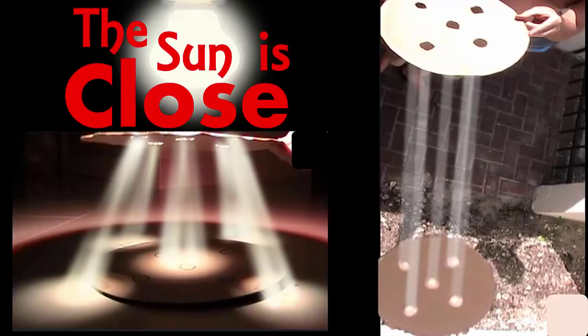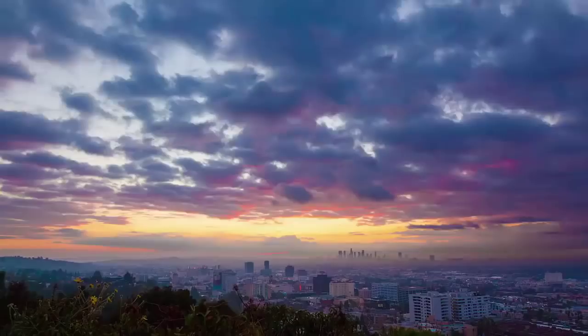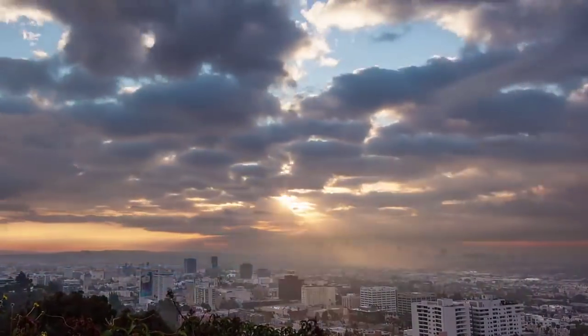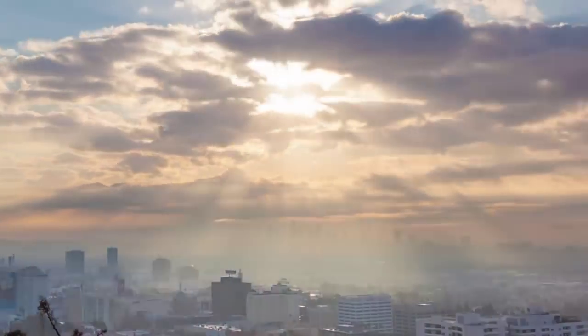Hey everybody, this is a video about the sunbeams or sun rays that come through the clouds, called crepuscular rays. What I'm going to do here is prove in this video with a series of proofs beyond a shadow of a doubt that the sun is close and the sun is small.